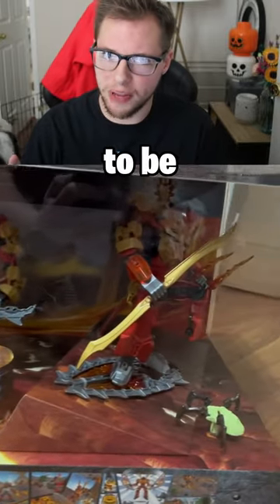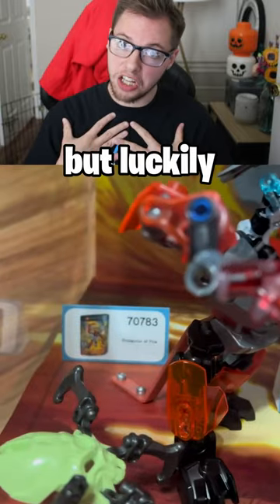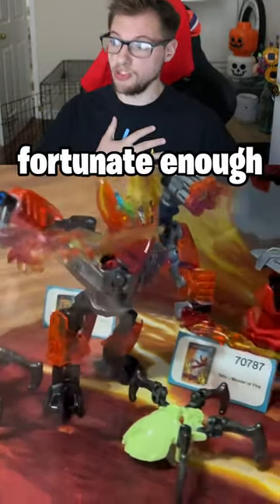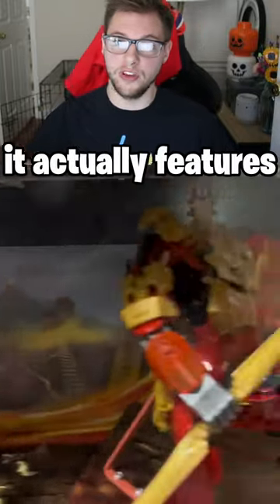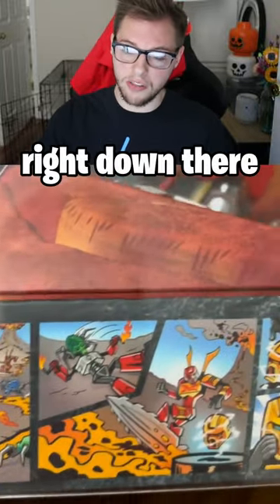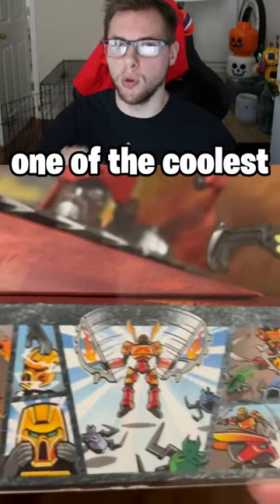This Lego display case was supposed to be destroyed, but luckily I had it. This is a Lego Bionicle display case that I am fortunate enough to have, and this is one of the coolest things in my collection. It actually features three different sets in the display case itself, and it features the little comic strip on the bottom right down there. Overall, this has got to be one of the coolest things in my collection.